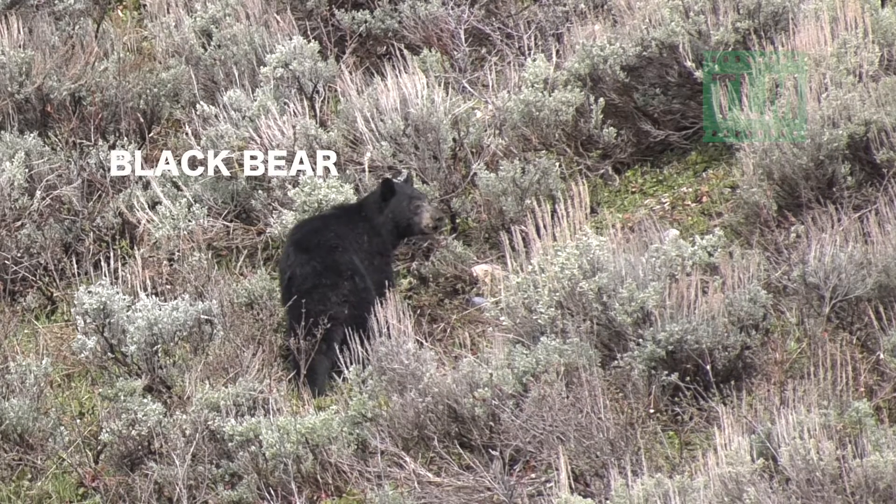Now, face. Black bears have longer snouts. Both bears have claws, but grizzly bear claws are much longer — like longer than your fingers.